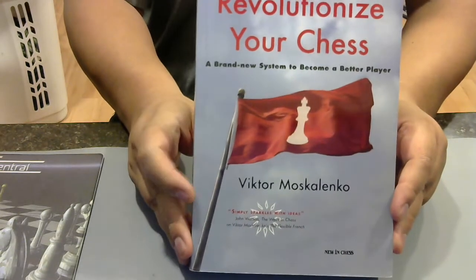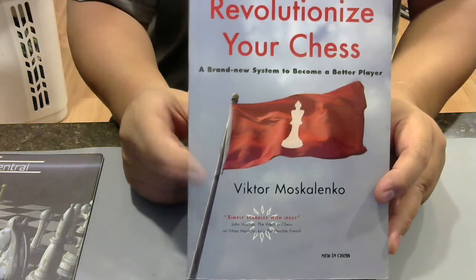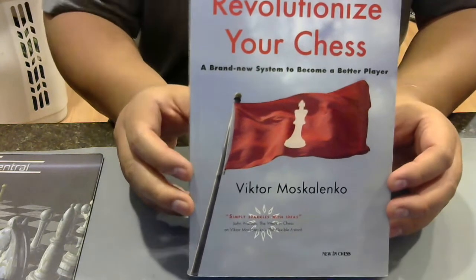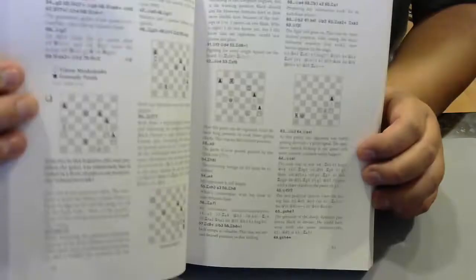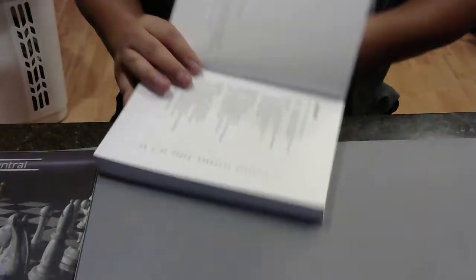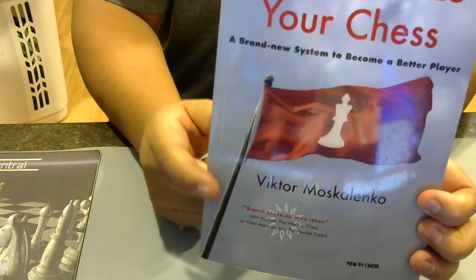Revolutionize Your Chess — Victor Moskalenko. Victor Moskalenko is a famous current author with some good books. Here's what I like about this book — look at the table of contents: he starts with the endgame, then the middle game with Capablanca, then openings. In that order. Victor knows what he's talking about — he's giving you chess study in the way you should be studying it. Listen to Victor.